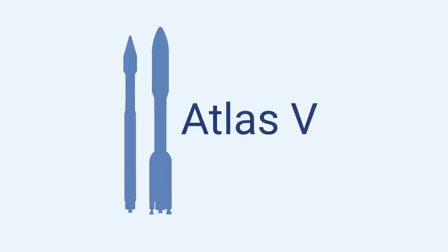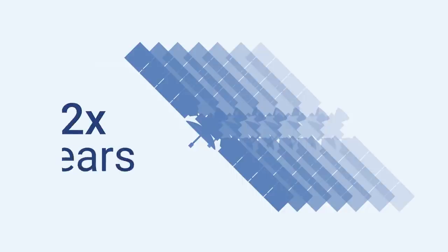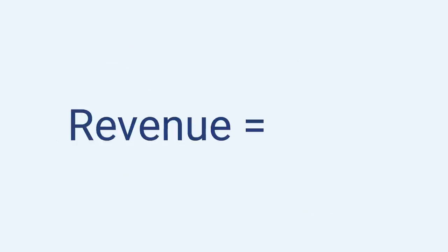Value is more than a price tag. Atlas V's advanced software can be used to extend the on-orbit lifetime of your spacecraft an average of two years, thereby extending your revenue stream by as much as $30 million.